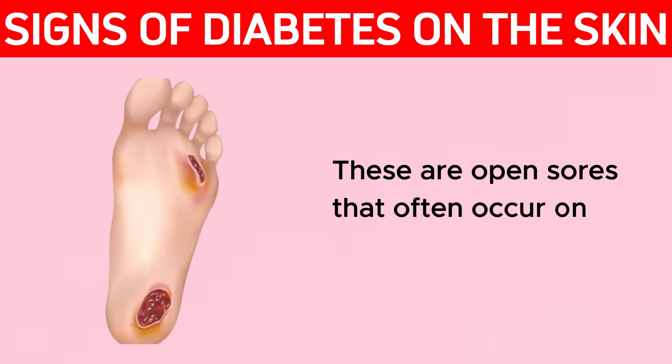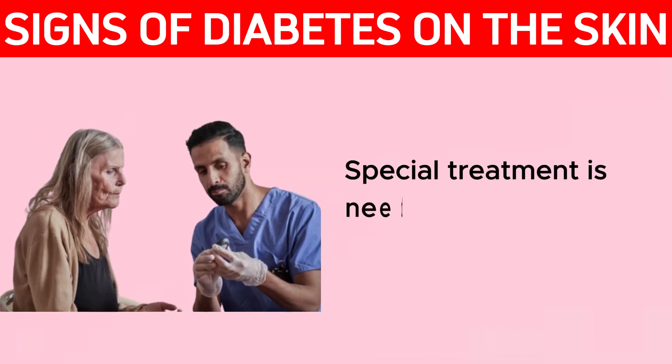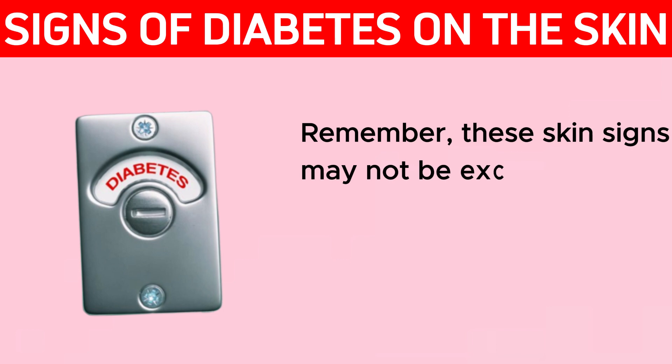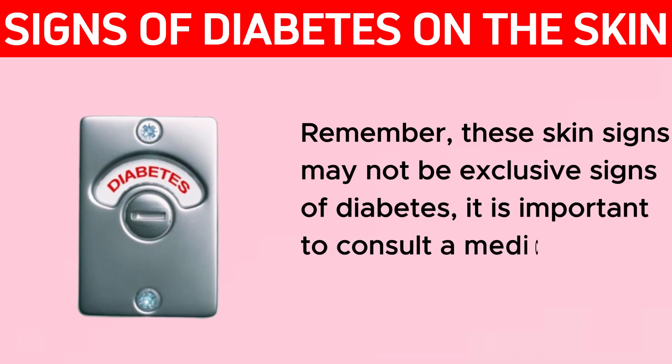Skin ulcers are open sores that often occur on the feet and lower legs. Special treatment is needed to prevent further complications. Remember, these skin signs may not be an exclusive sign of diabetes — it is important to consult a medical professional.